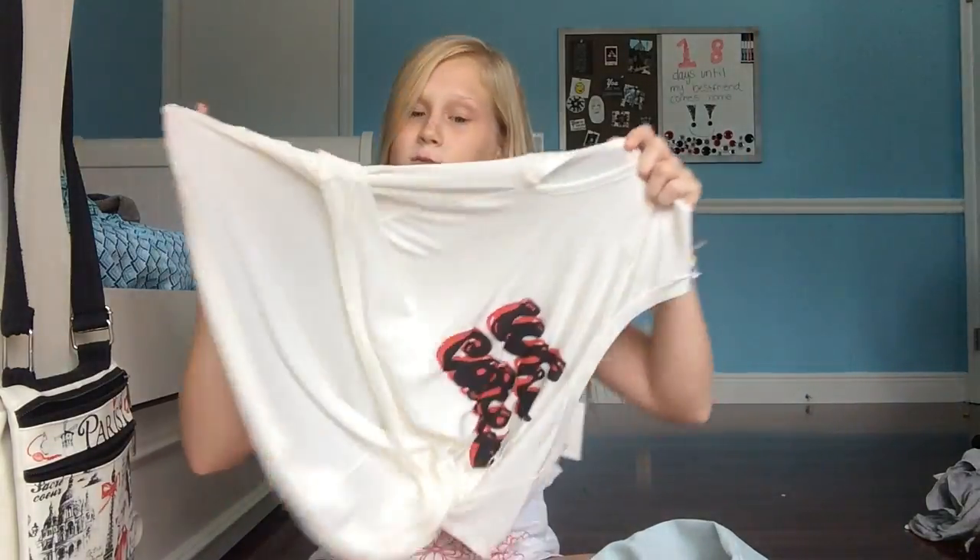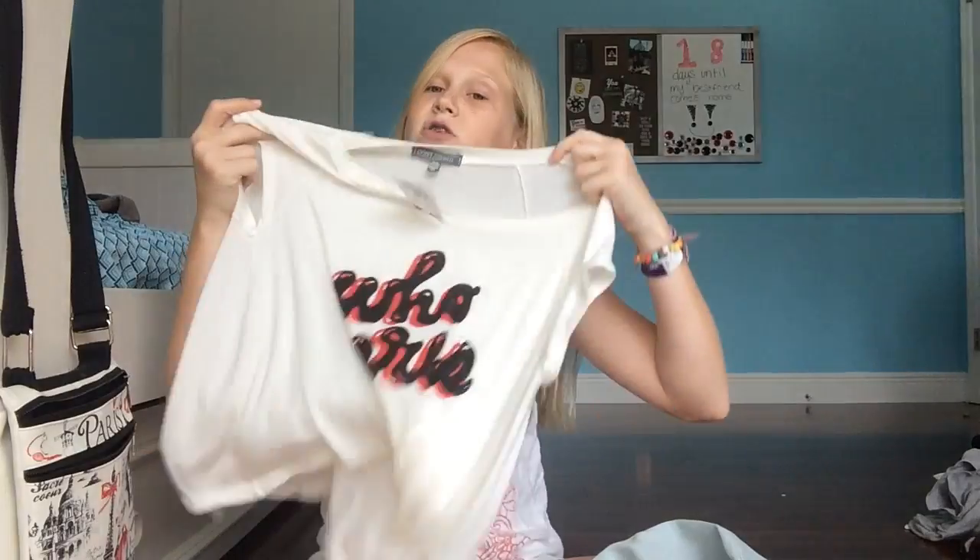Thank you guys so much for watching this video. I hope you enjoyed it. Give it a big thumbs up, subscribe, like, and comment down below. Tell me which shirt was your favorite — I really like the 'Who Cares' one because it's so soft, comfortable, and cute. I'm so grateful for 400 subscribers. By the end of the year my goal is 1,000 — probably not going to reach that goal, but that's why it's a goal. Don't forget to check out my social media down below. Bye!